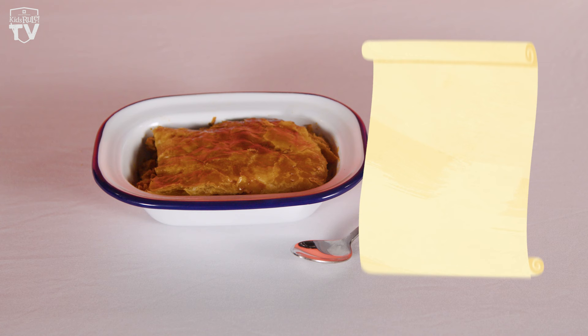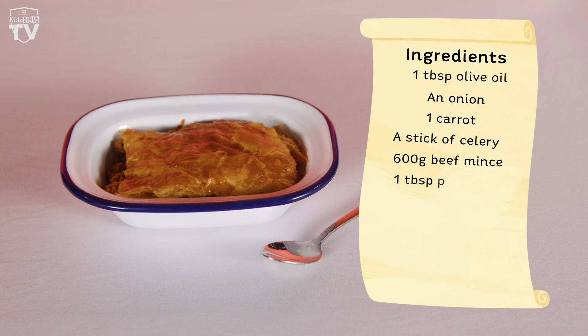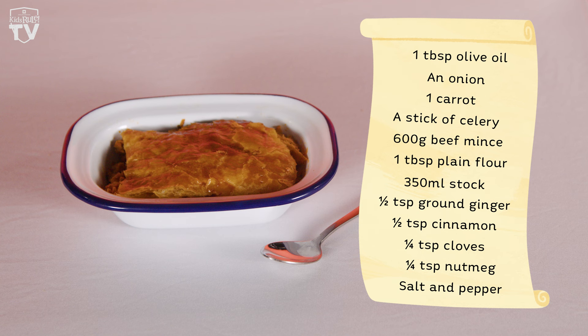If you want to try this recipe at home, you'll need: one tablespoon of olive oil, an onion, one carrot, a stick of celery, 600 grams of beef mince, diced chicken or a vegetarian alternative, one tablespoon of plain flour, 350 millilitres of stock, half a teaspoon of both ground ginger and cinnamon, a quarter of a teaspoon of both cloves and nutmeg, salt and pepper, one sheet of puff pastry, and finally one egg. Fortunately, I put one in the oven earlier — and here it is. Smells delicious. Let's have a taste.